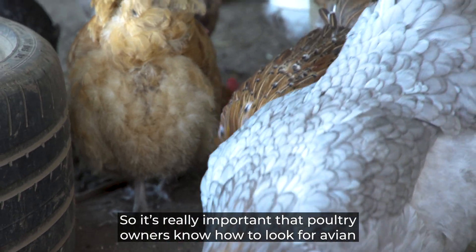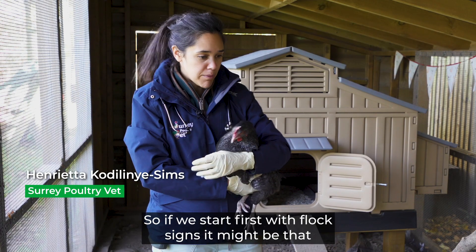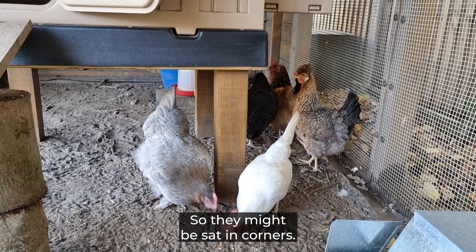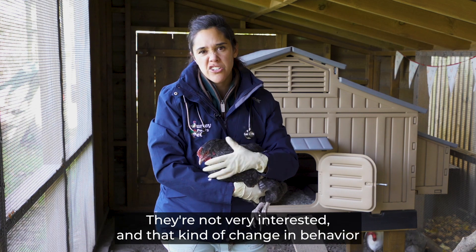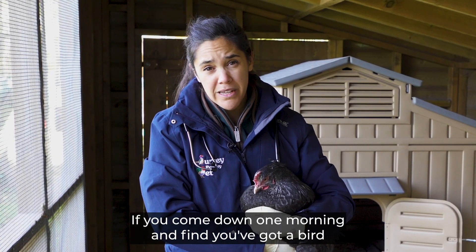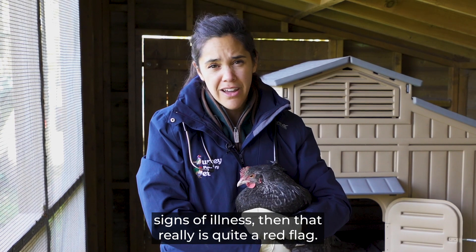It's really important that poultry owners know how to look for avian influenza in their flock and understand what clinical signs it can cause. Starting with flock signs, you might come in one morning, scatter some seeds, and they're not particularly interested — they might be sat in corners, huddled, not responding. That change in behaviour is quite typical of something serious. Sadly, unexpected deaths are also a red flag, especially if others are showing signs of illness.